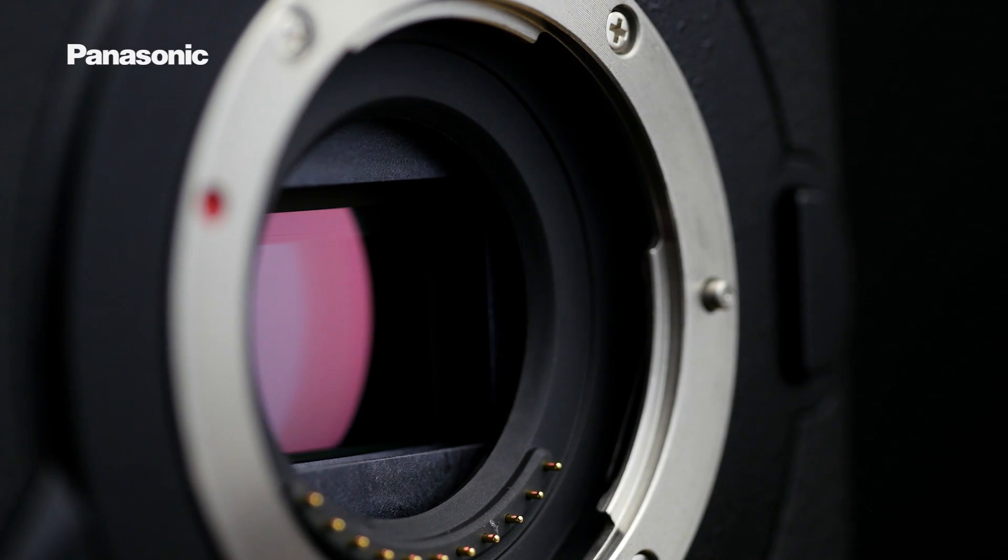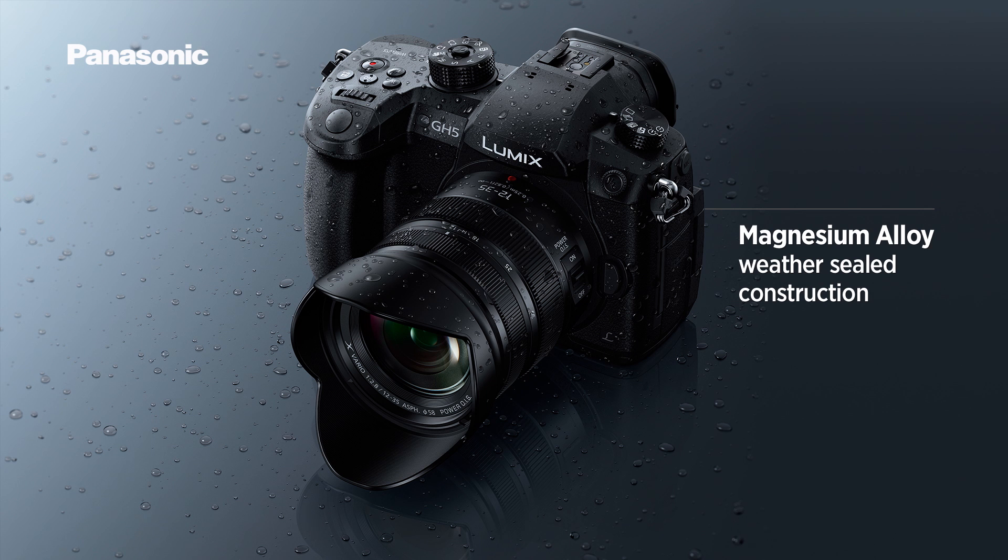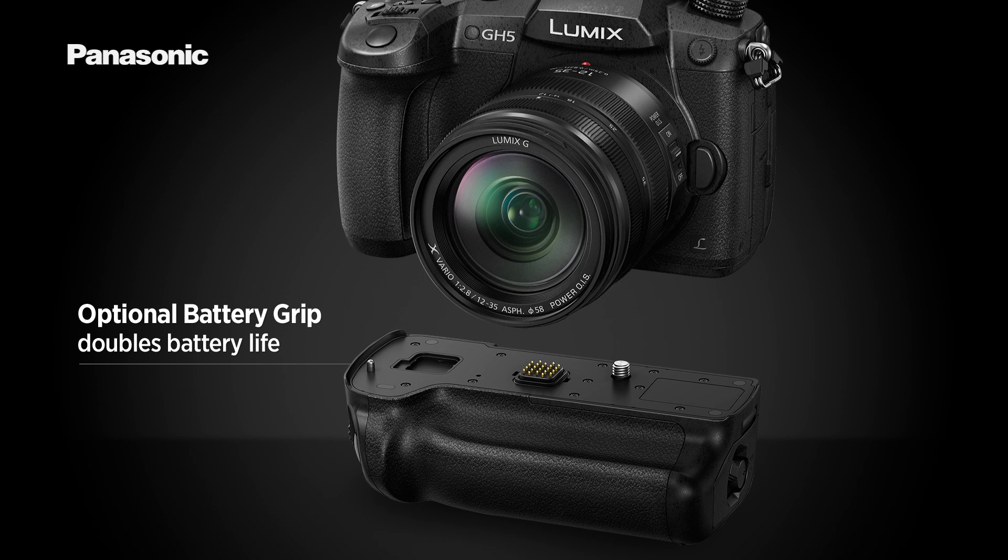The new 20MP sensor delivers incredible image quality, providing new levels of detail, outstanding low-light performance and impressive dynamic range. The GH5 is literally built for professionals. It features a magnesium alloy weather-sealed construction, allowing it to perform well in any environment. Panasonic's heat dissipation technology means the GH5 doesn't suffer from the overheating issues that other cameras do, and ensures it can record without time restrictions, even with the stabilisation activated and while using the highest quality 4K video modes.